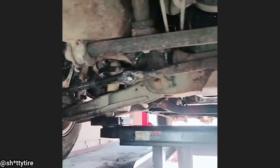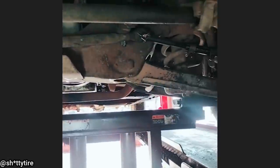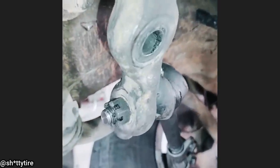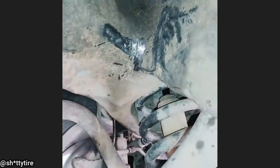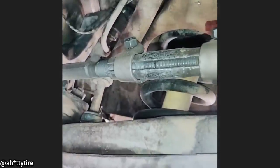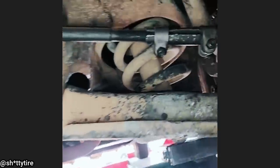This customer came in for an alignment after saying they rebuilt the front end on their truck, but now it's all over the road. The part that's supposed to be in there is missing, and you can see where it's been hitting the frame. The tie rods are all the way in on the right side and all the way out on the other side.